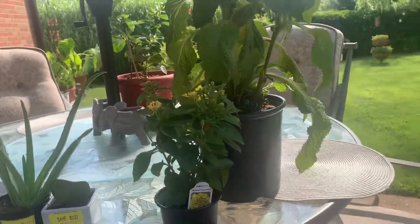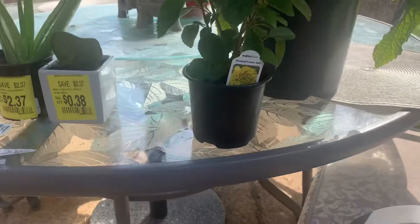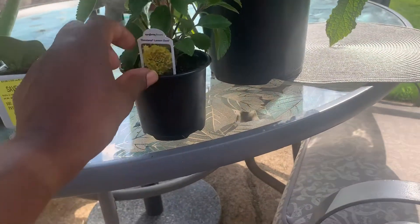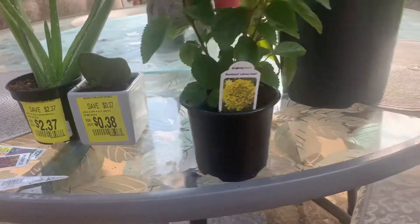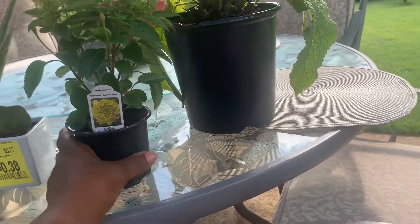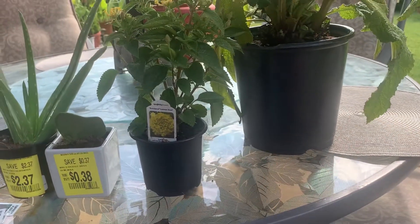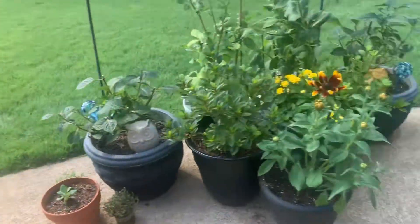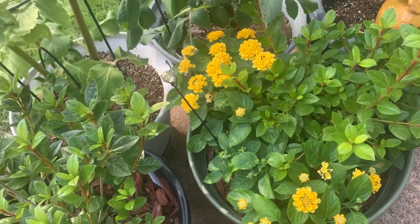I got these two at an area garden center along with the salvia. This was on clearance — I think it was $1.48 — and this is the Bandana Lemon Zest lantana. I will partner it up with one of my other plants to give it a little pop of color. Let me walk over here and show you this lantana — it's in here with my azalea.